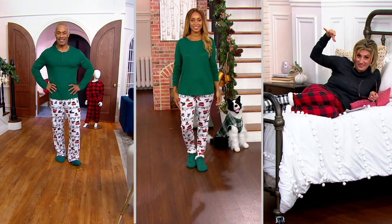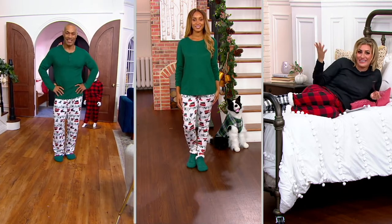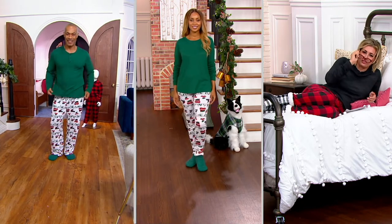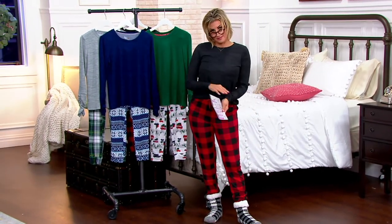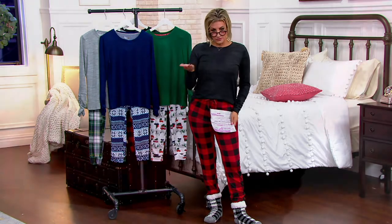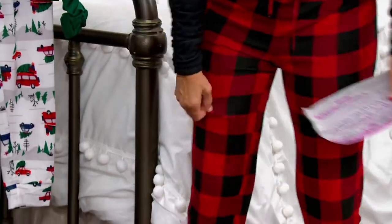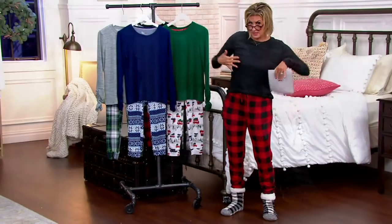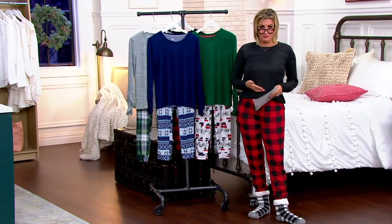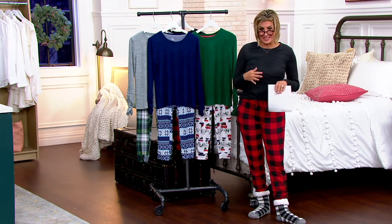Guys, girls, kids, and pets — yes, all your tribe can get outfitted in these Mucklucks butter knit pajamas. They come with a top and a bottom. You get a cute little long-sleeve t-shirt with ruching, and for the guys it's more of a henley style. The bottoms have no pockets, which I'm very pleased about — pockets in pajamas can bulge out and look really unappealing. In the women's set you get jogger bottoms, and in the men's you get the straight leg.